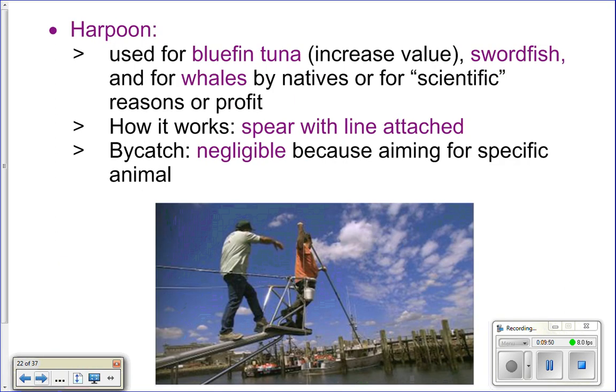Harpooning is basically a spear attached to a line. Harpoons are used to catch bigger animals like bluefin tuna, swordfish, and also whales. Harpooning is a pretty good method of fishing because unless you're a really bad aim, you get no bycatch. The boats typically have a crow's nest with a spot for a person to stand and a harpoon to fish.